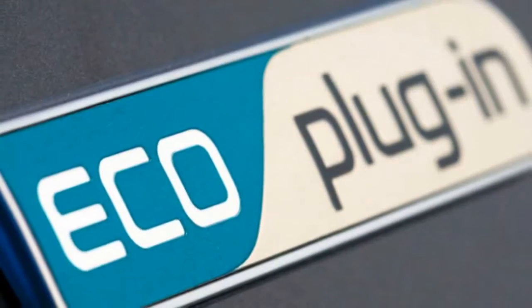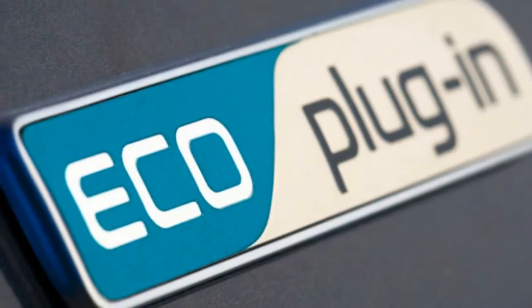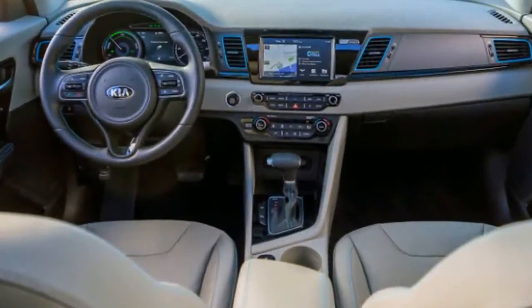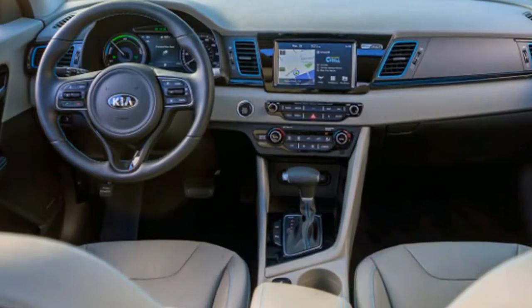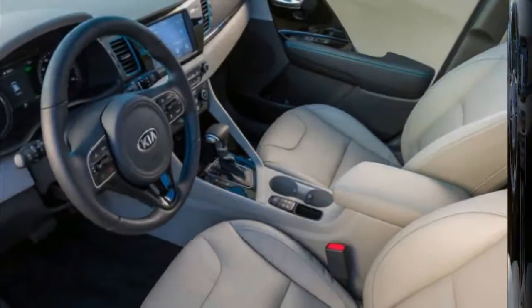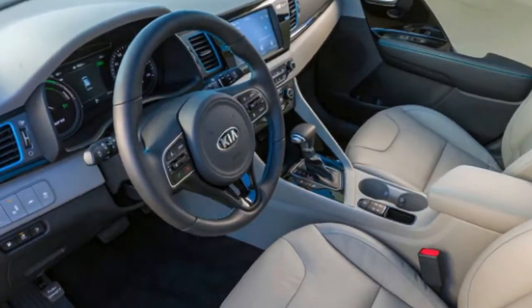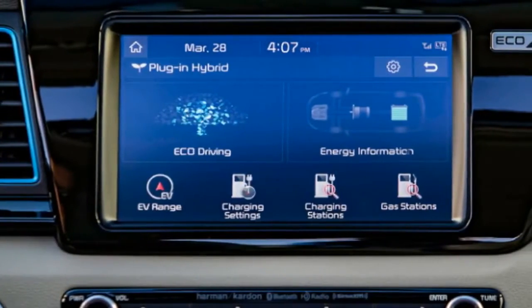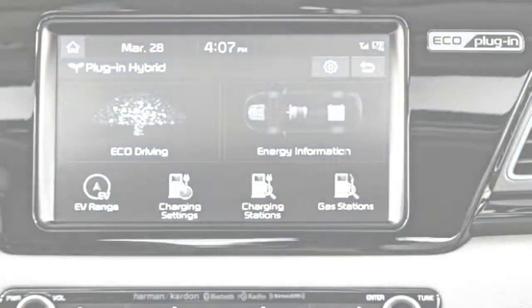For good measure, we chose to leave the flatlands of Orange County for the testing hills of Malibu, a distance of around 70 interstate miles. When we set out, the Niro PHEV's battery was nearly depleted from the previous day's driving. You experience those 26 miles of all-electric range quickly. Without the benefit of a fully charged battery, we struggled a bit in passing maneuvers, although the Niro PHEV cruised comfortably just over the speed limit.